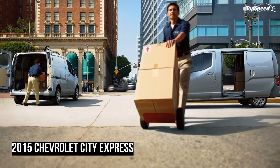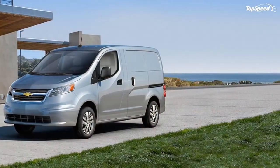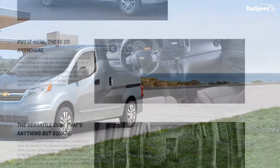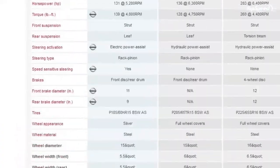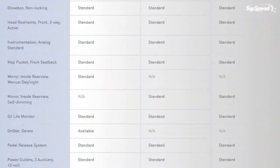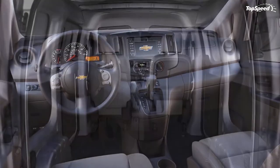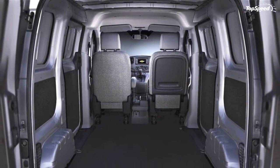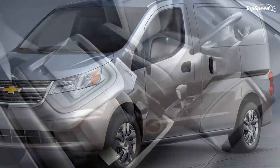Chevy is expected to mirror the NV200's trims, with base LS up to LT or possibly LTZ as the top trim level. The distinction is important because higher-priced models offer more optional goodies not available on bare-bones standard trims. On the exterior, the primary options are privacy glass in the rear doors — where there is otherwise just painted sheet metal — wheel covers, and powered and heated outside mirrors.